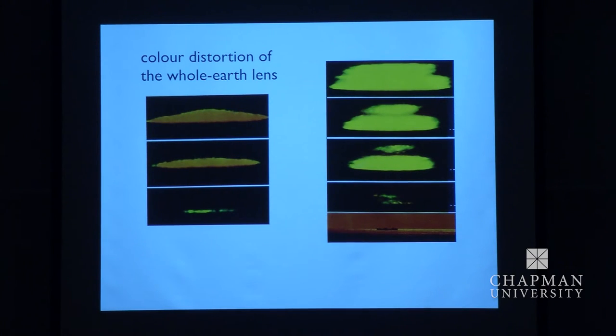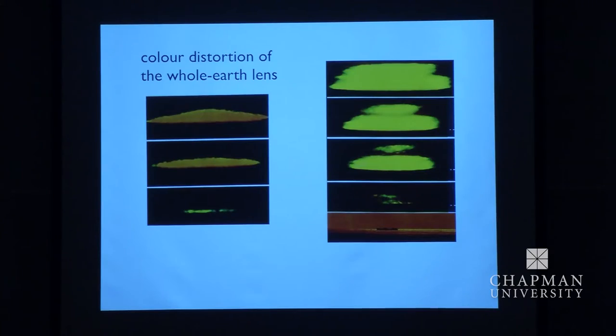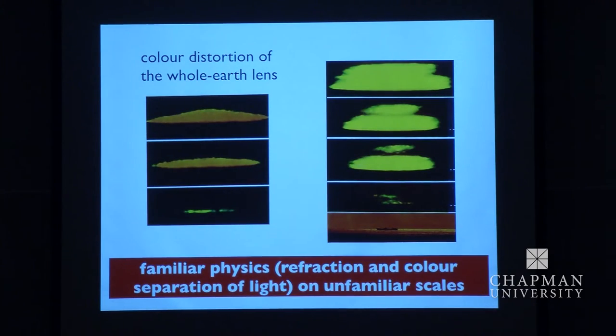By the way, the people who established this explanation in the 1950s — there were rival explanations — were the Pope's astronomers in the papal observatory at Castel Gandolfo in Italy, where you can see this effect at sunset and also at sunrise in the opposite direction. And why am I telling you this? It's because it's ordinary physics — the same optics as the colour distortion when you look through cheap binoculars and badly made lenses, but on a vast scale, the unfamiliar scale of the Earth. The laws of physics apply on many different scales, and this is the whole Earth acting as a lens.